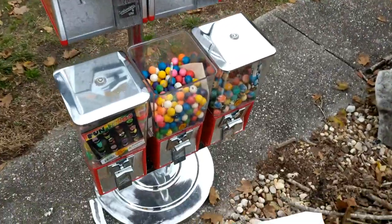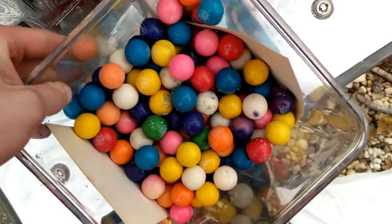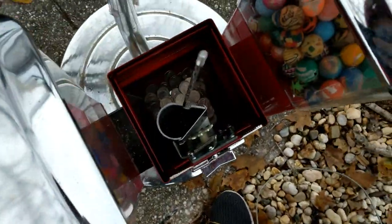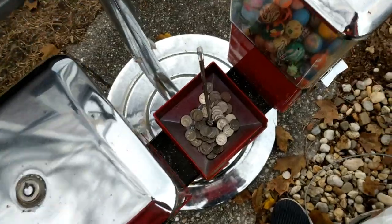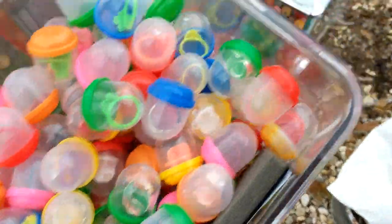Alright, so I got the machine from the guy — no problem at all. Gave him his $120, and now I'm back home. Going to go ahead and drill out all the locks and show you how much is in it. Here we go.